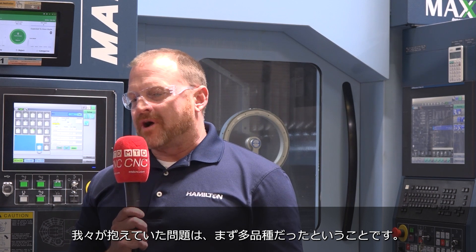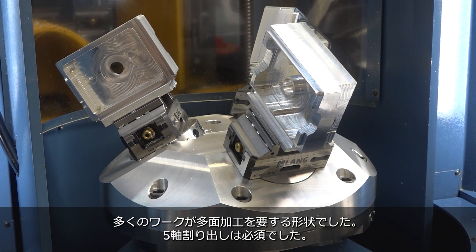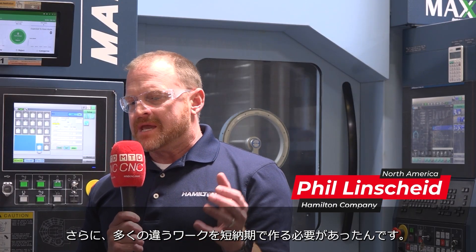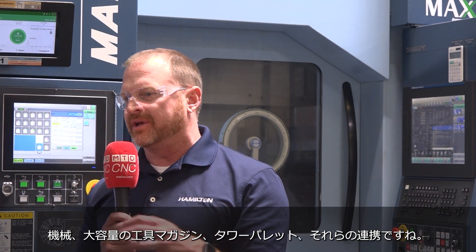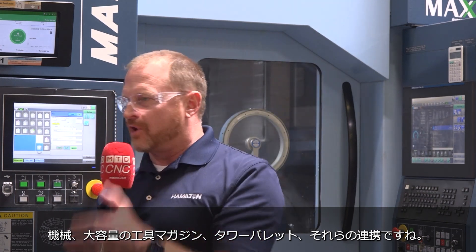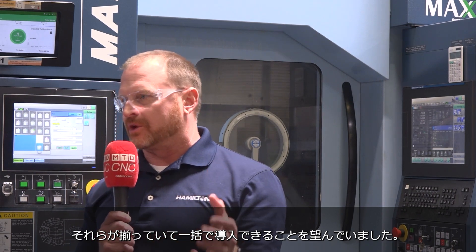The first problem we had was Hamilton makes a lot of different parts. They have a lot of orthogonal features, meaning they're getting machined on multiple sides. So three-plus-two is an absolute necessity. We needed to be able to make a lot of different parts very quickly. For us, there really wasn't a single-source company where we could go get a machine, get a large tool changer, get a large pallet changer, have it work, and also have it in stock so we could install it quickly.